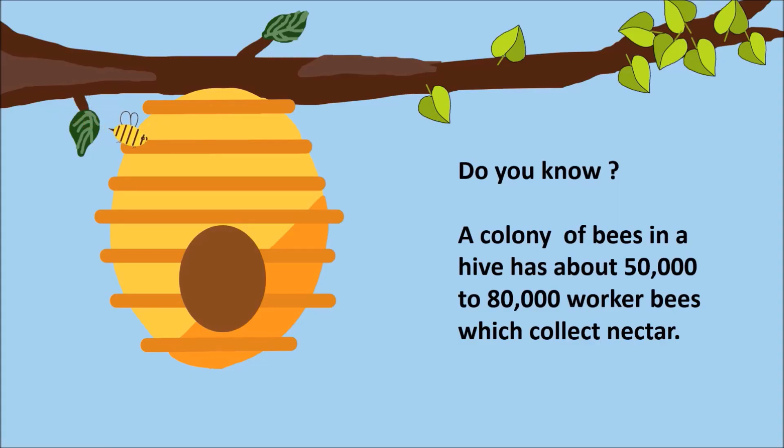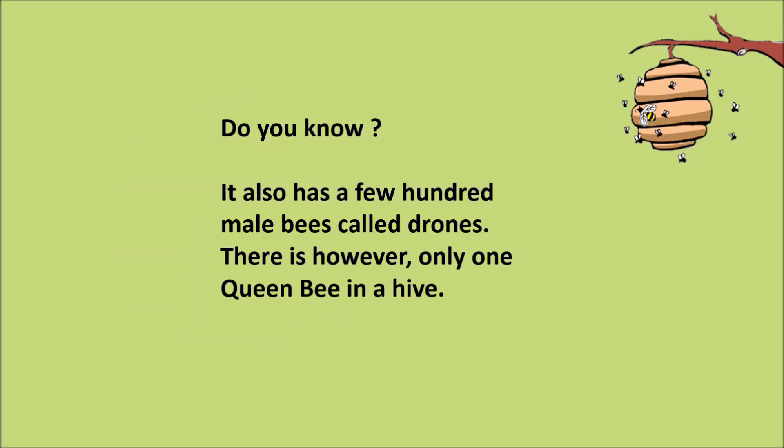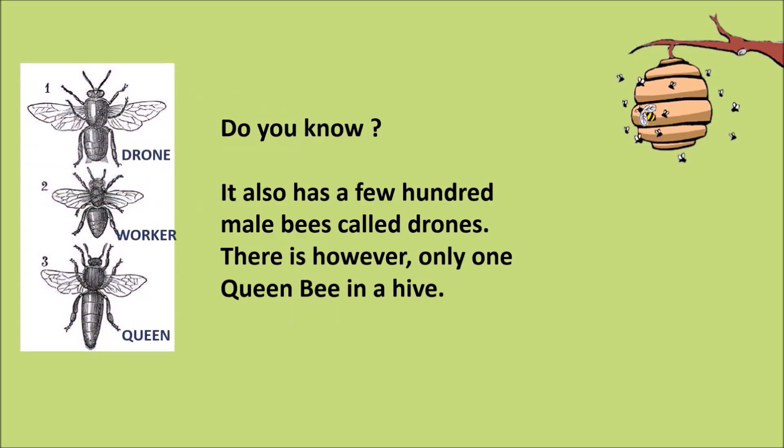Do you know? A colony of bees in a hive has about 50,000 to 80,000 worker bees which collect nectar. It also has a few hundred male bees called drones. There is, however, only one queen bee in a hive.